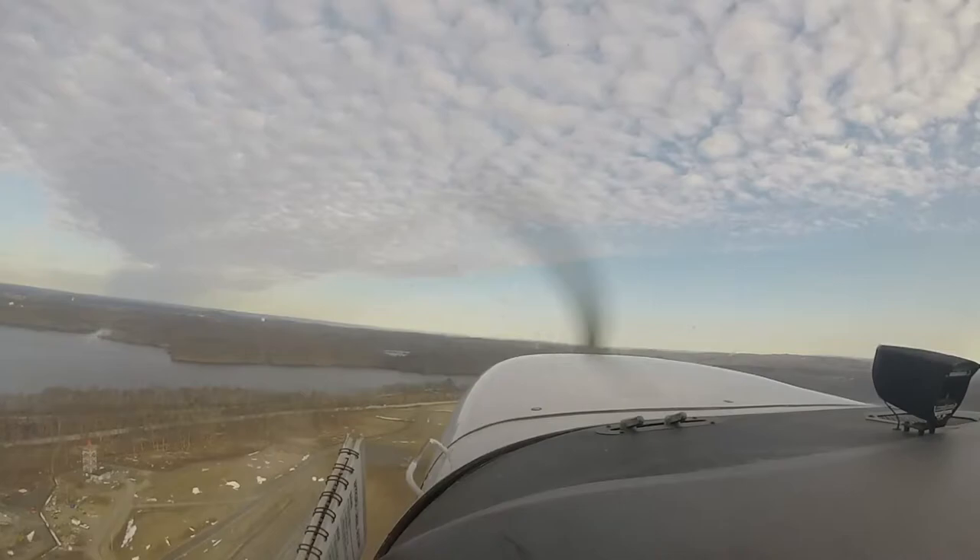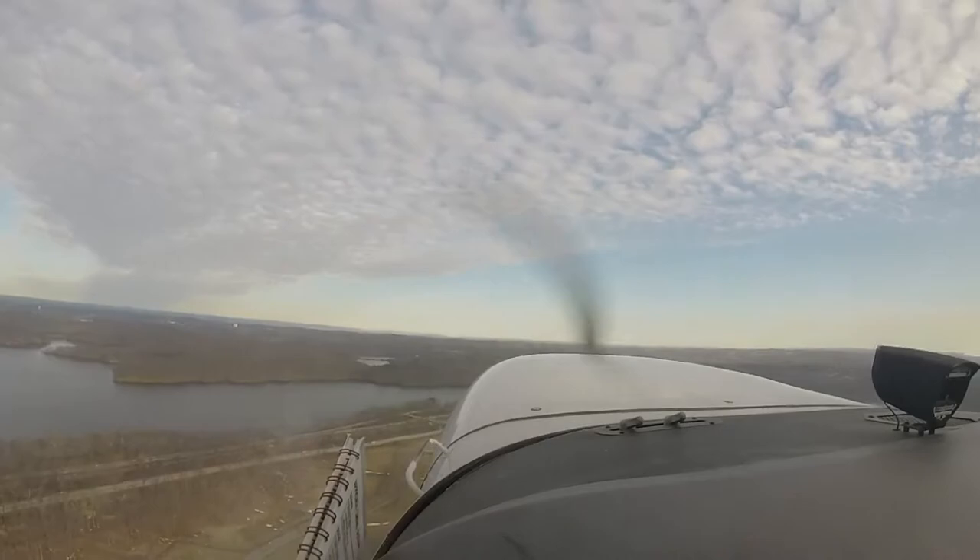Expensive 599 upwind, Cessna is eastbound. Runway 34 clear for takeoff. 34 clear for takeoff, Expensive 599.